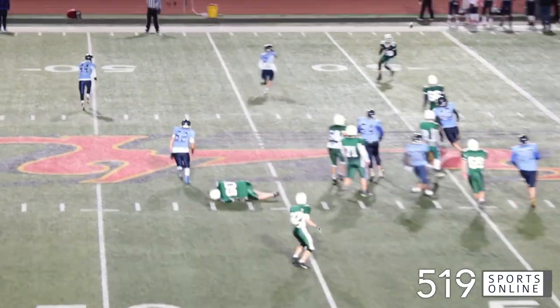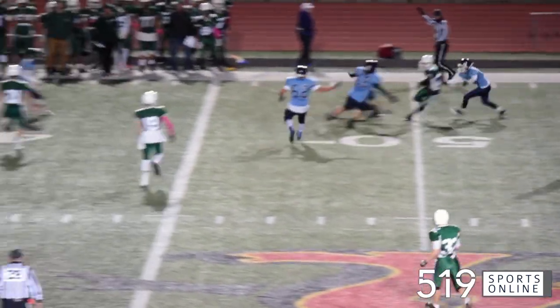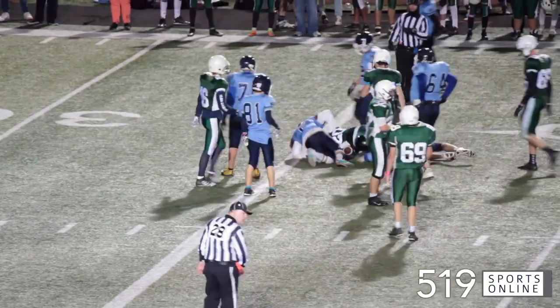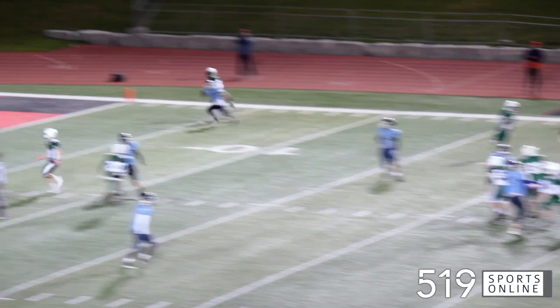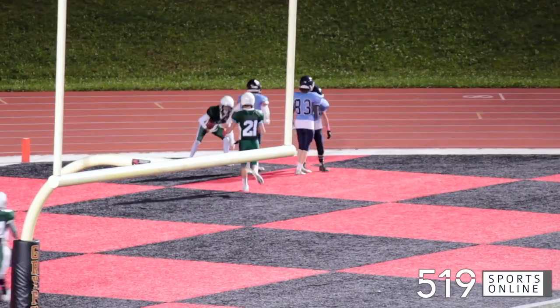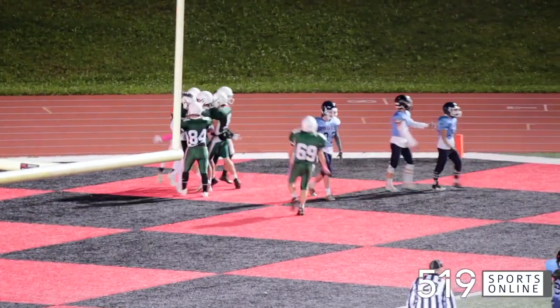Quarterback Peyton Garvin to Alec McIntyre — he eludes the defenders, taking the ball down to the 36-yard line with a nice catch and run. Same possession, it's Garvin going deep and there is Keon Robinson with the catch for a touchdown — 21 yards for the major. Guelph Collegiate looking good with a 21-0 lead.